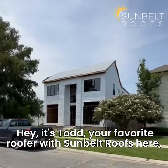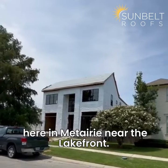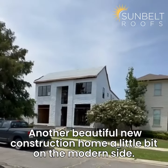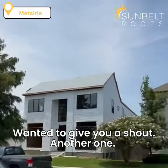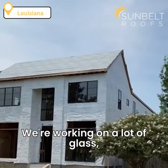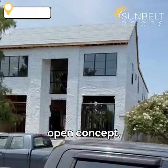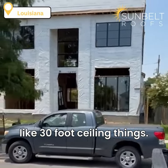Hey, it's Todd, your favorite roofer with Sunbelt Roofs here in Metairie, near the lakefront. Another beautiful new construction home, a little bit on the modern side. Just wanted to give you a shout-out — another one we're working on. A lot of glass, open concept, like 30-foot ceilings.